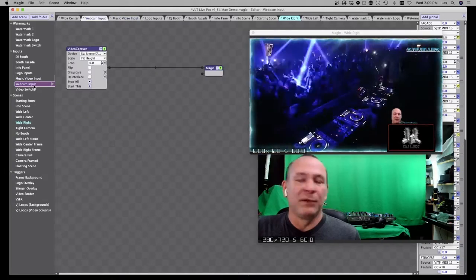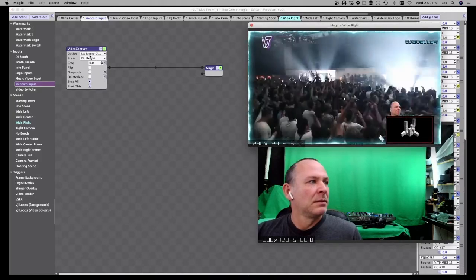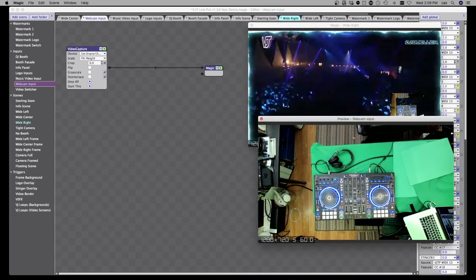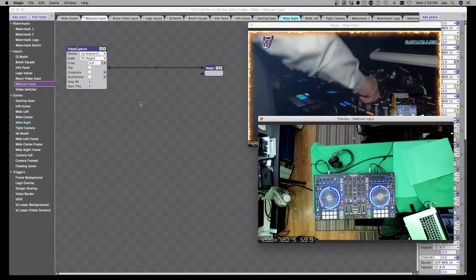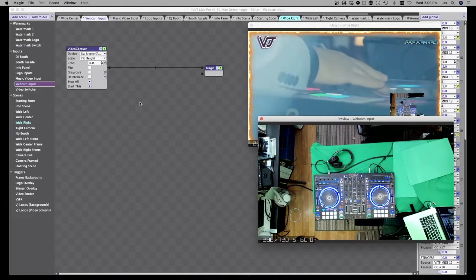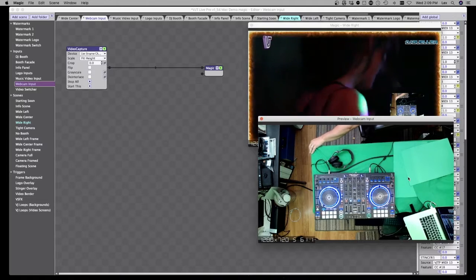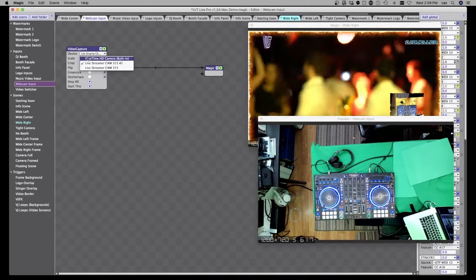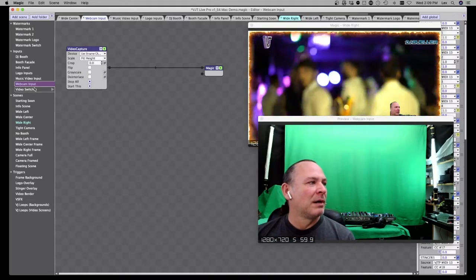If you have multiple webcams like I do, in some more advanced scenes I actually have an overview webcam of my studio. You can see how garage-setup it looks — that's the magic you can create with just a little bit of green material and green cloth to get that green screen effect. This is where you pick your cameras for your multiple inputs.